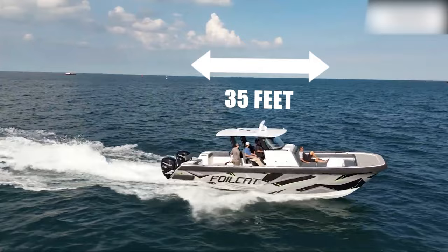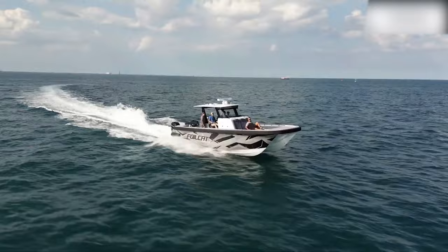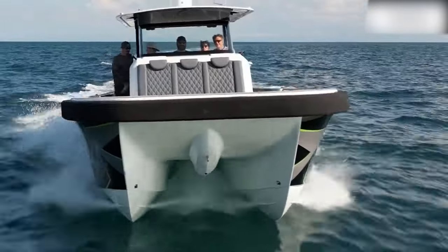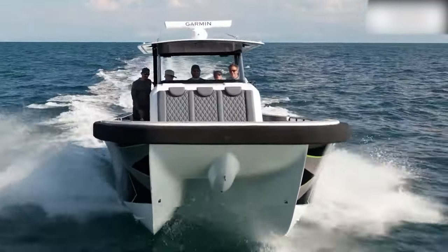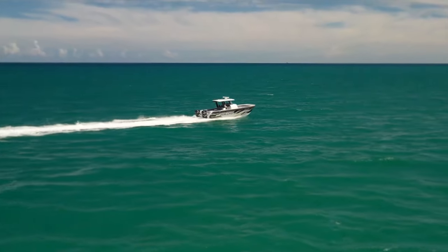Its length is 35 feet. Equipped with twin Mercury 400 Verado engines, the Foil Cat has a fuel capacity of 400 gallons and can travel up to 600 to 700 miles on a single tank at a comfortable cruising speed of 32 miles per hour.